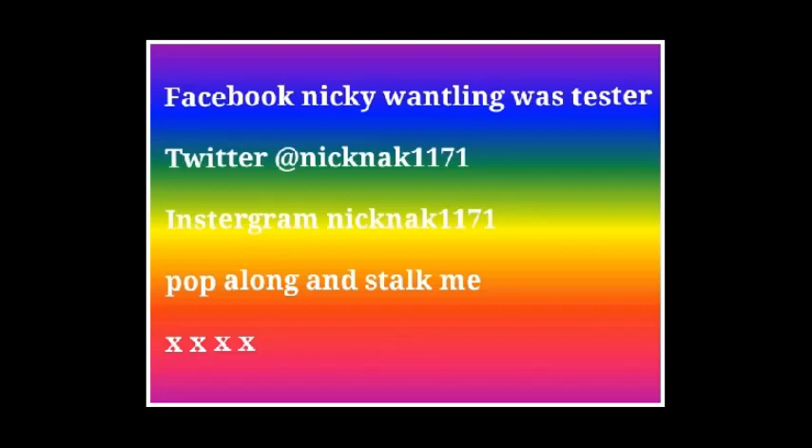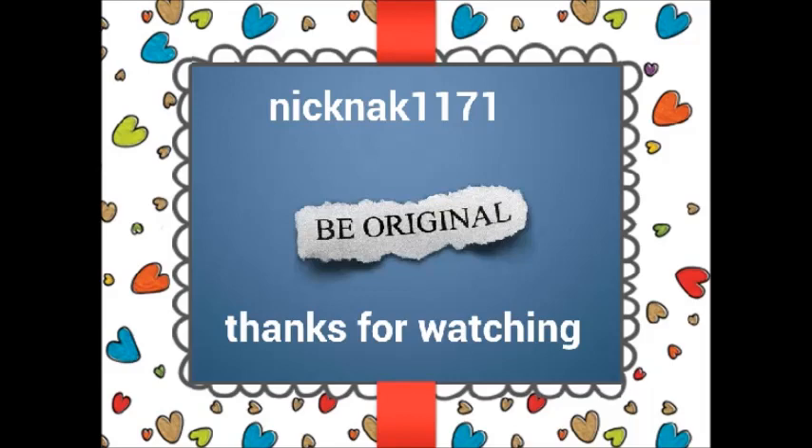So that is the makeup haul - all the makeup I picked up in the last few weeks. I hope you enjoyed it and I hope you come back for part two when I'm doing the hair and body stuff. Sorry I haven't been around for a while, just wanted a break. Enjoy the weather, I hope you're all having a lovely week. Thanks for staying subscribed, thanks for your loyalty, and I'll see you in my next video. Love you, bye!